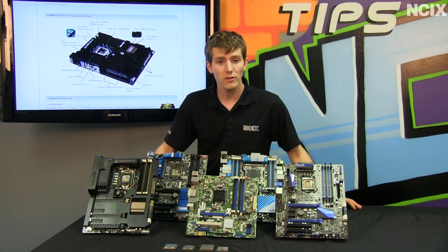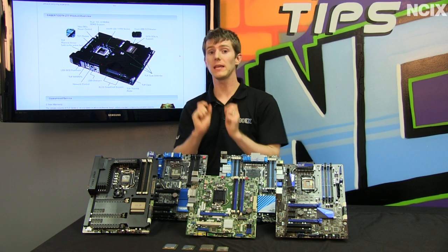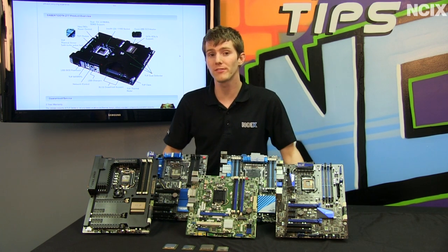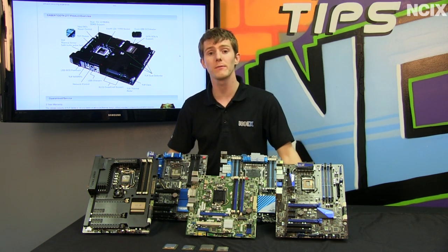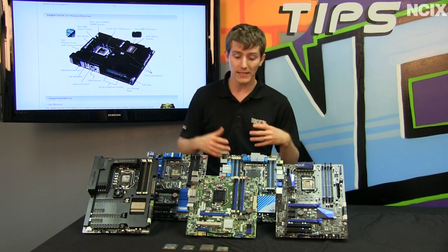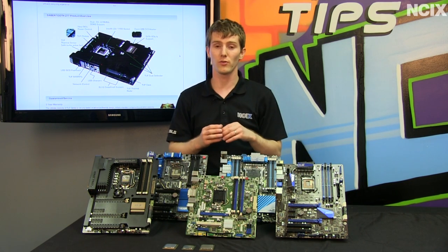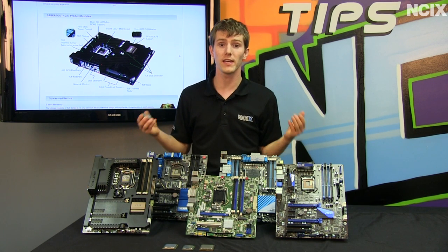There are both technology improvements and performance improvements. At the same clock speeds and with the same feature set, Ivy Bridge will outperform Sandy Bridge by about 10%. However, it's not necessarily as simple as saying if last generation was a 2700K, you just buy a 3700K. Intel has changed up the naming scheme in some ways while retaining it in others.